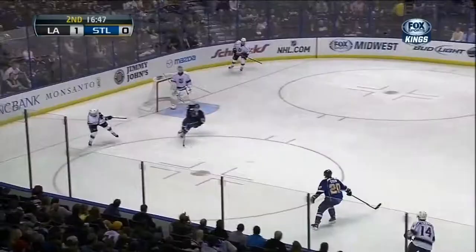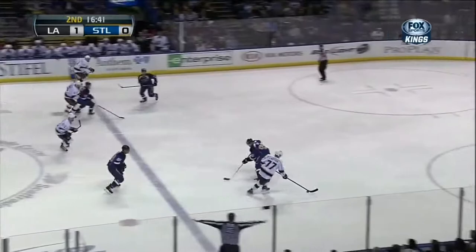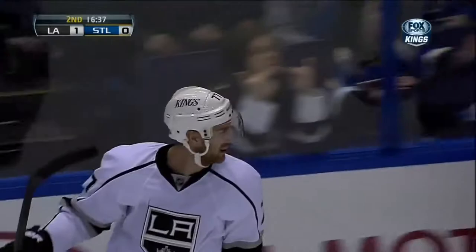Candidate, and will be a great candidate it looks like, for the Calder Trophy as Rookie of the Year. The Blues were yelling, Bob, on that last entry. They expected an interference call against Ellerby. Here's Carter cutting in front. Carter backhand, and he scores!